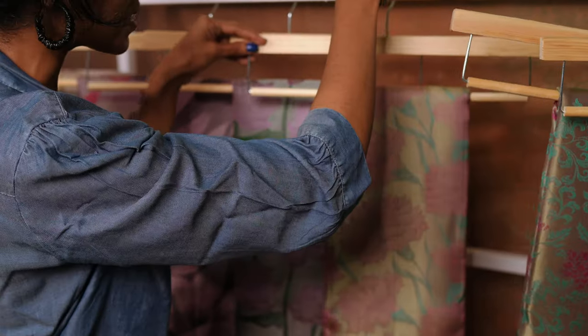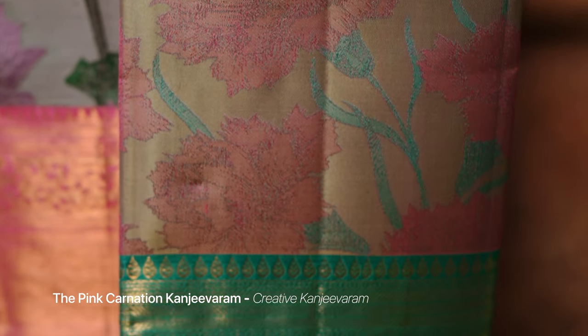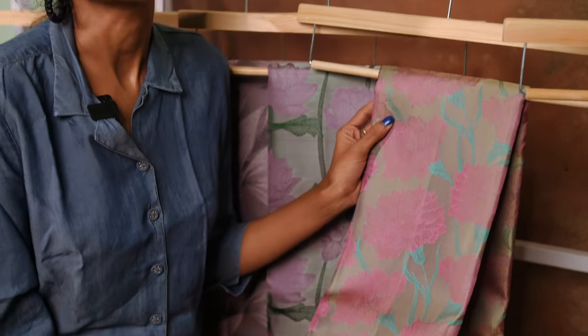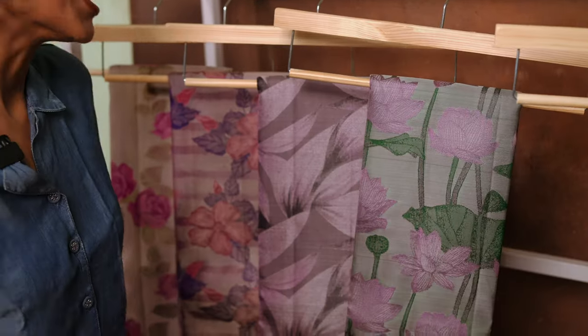The third sari is the Pink Carnation Kanjivaram, which features a carnation weave all over the body along with gold zari. It is truly unique and truly magnificent.